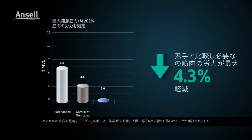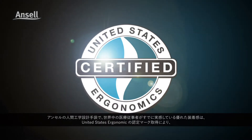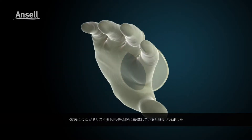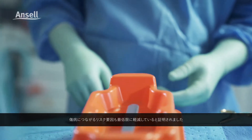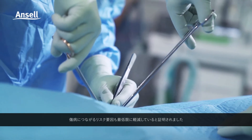The results showed that wearing Ansell gloves delivered ergonomic comfort superior to that of bare hands. The United States Ergonomic Seal of Approval certifies what healthcare workers around the world already feel — that Ansell's ergonomic designed gloves improve comfort during use, whilst minimizing the risk factors that can lead to injury.